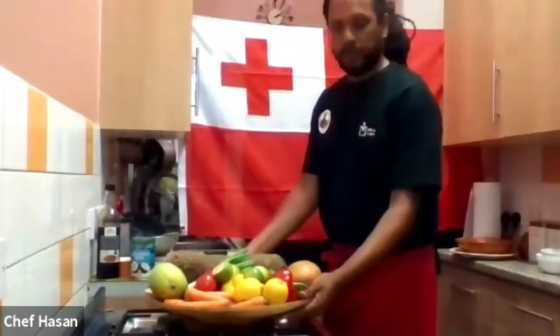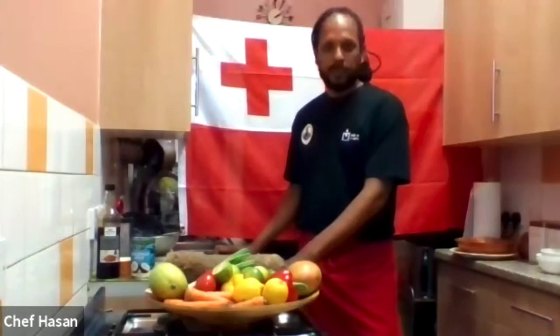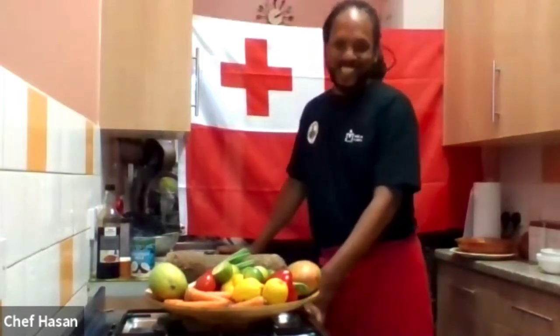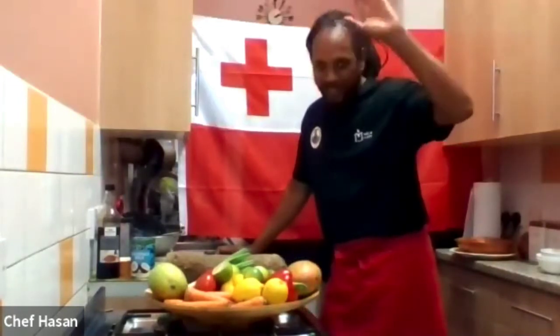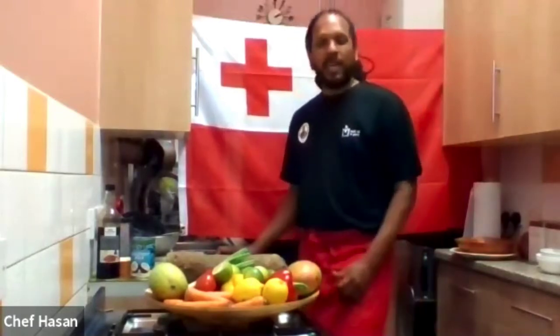We have our next session, which is 'Digital Dishes of Change.' Today we're covering the Pacific Islands — specifically Tonga — and we have Chef Hassan with us. Hi Chef Hassan! Hi! What are you cooking for us today?